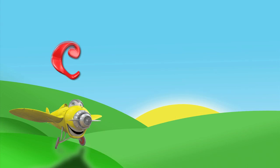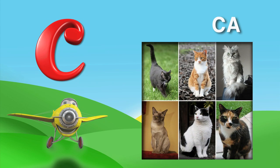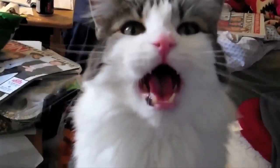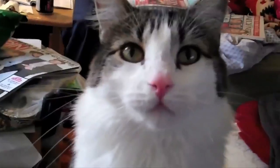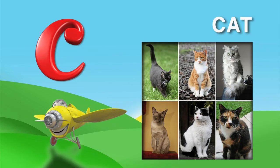Next is the letter C. C is for cat. C, A, T. There are lots of cats in this picture and they all have different colors. Do you know what sound a cat makes? Listen. Meow, meow. I can make that sound too. Meow. Now you try it. Meow. Haha, that was good.